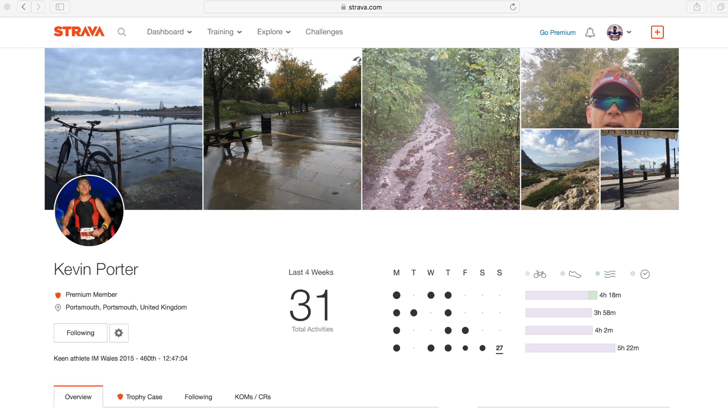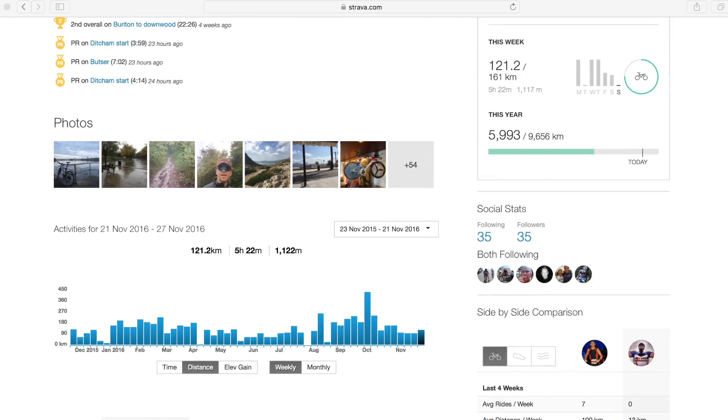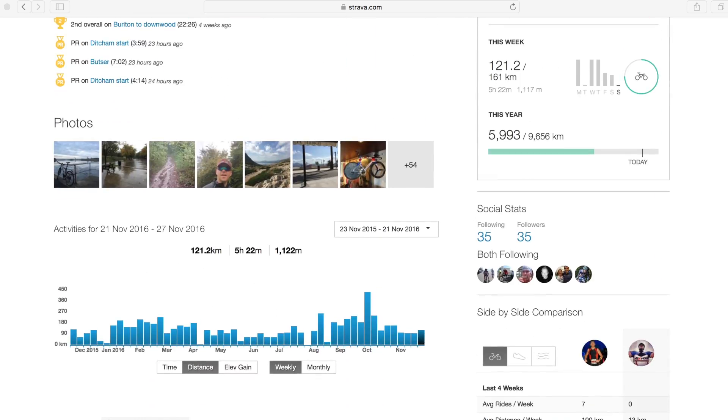Meet my cycling chum Kev. As you can see from his Strava profile, he's a reasonably fit cyclist in his early 40s. He has very kindly agreed to help me with an experiment to demonstrate the effect that extra weight has when riding a bike uphill.